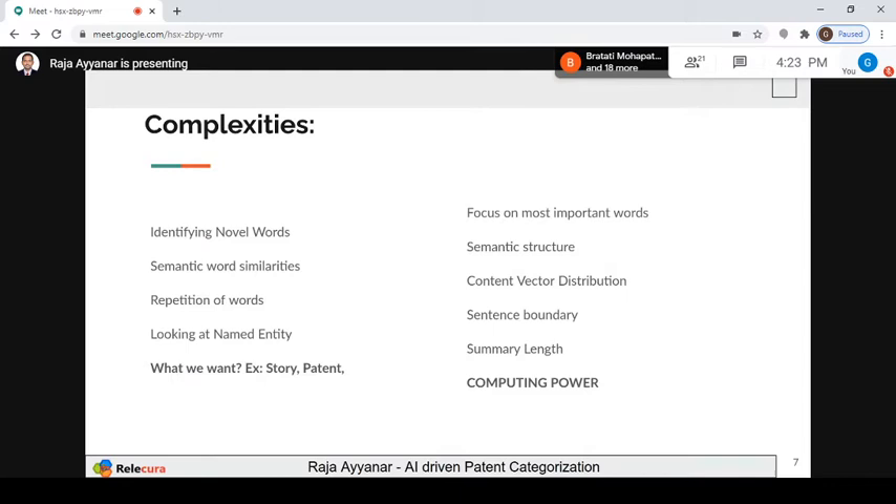Semantic structure and syntactic structure are important because the words I write are completely different from someone who writes poems. Semantically the meaning may be the same — I went to play, there was rain, good weather — but the way it's represented is different. Our AI system should be able to match both. Then content vector distribution — similar to word distribution. Then sentence boundary: in patents, a single sentence is much longer compared to a news article sentence. If I train on news articles and then give a patent document, my model will get confused because it has never seen such long sentences.